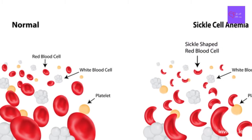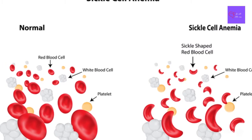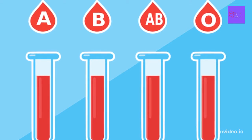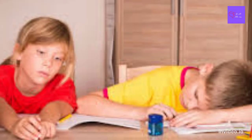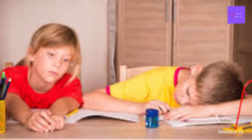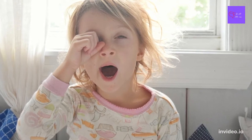Though these symptoms may worry you, the most common causes of anemia, such as iron deficiency, are generally easy to treat, especially when detected early. In addition, parents need to be aware of the steps to take to prevent this condition.